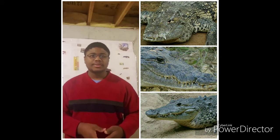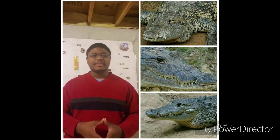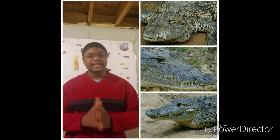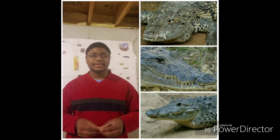Adults can grow to around 4.3 meters, about 14 feet long, while males can be substantially bigger than the females. They have a grayish-brown color with dark bands and spots.